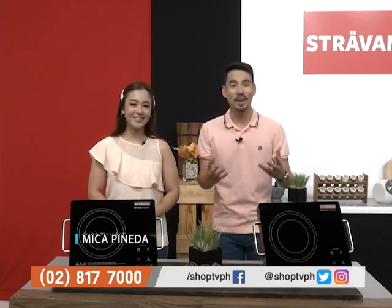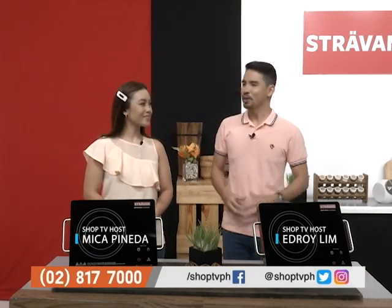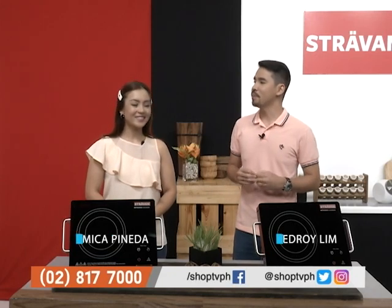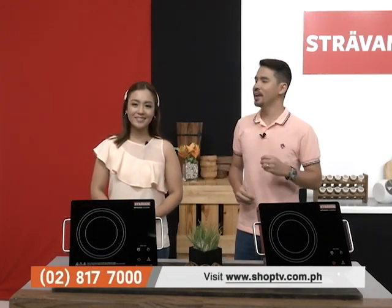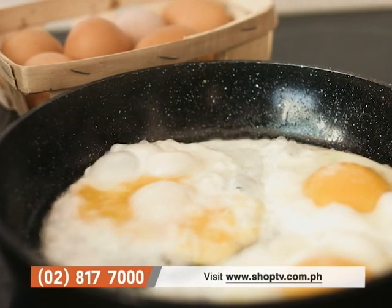Good day and welcome to SHOP TV. I'm Mika Pineda, and my name is Ed Roy Lim. Today is a very exciting day for our SHOP TV viewers because, you know, in our homes, our favorite thing to do is cook — because Filipinos love to eat.